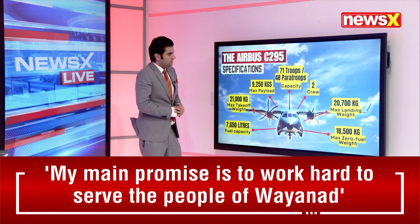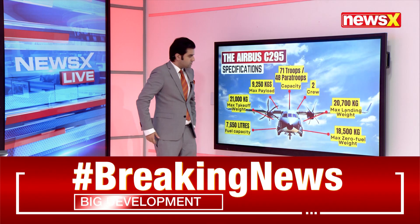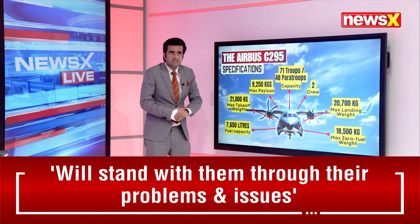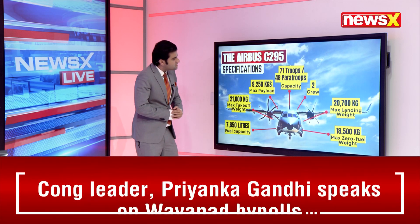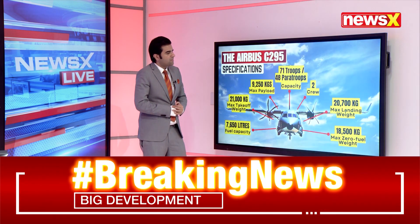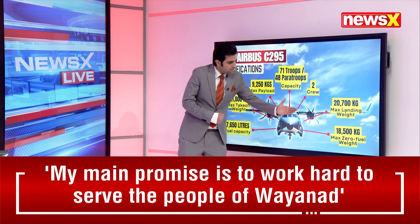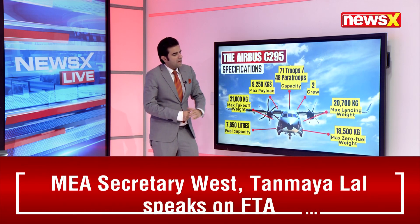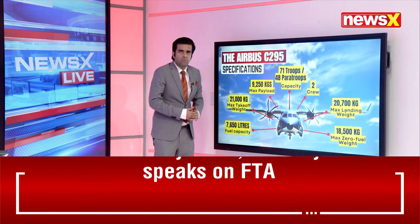Other specifications, as you can see on your screens: the fuel capacity is 7,650 liters. The max takeoff weight is 21,000 kilograms. Max payload is 9,250 kilograms. The capacity is 71 troops or 48 paratroops. Two crew fly it. Max landing weight is 20,700 kilograms, and max zero fuel weight is 18,500 kilograms.